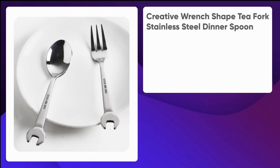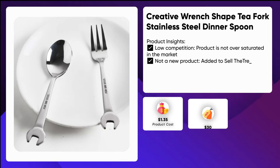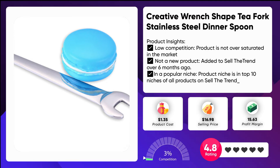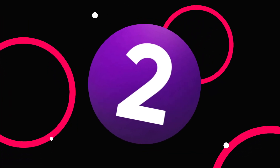Number three: creative wrench-shape T-fork stainless steel dinner spoon. You can't be a master mechanic without the right tools. This creative wrench-shape fork spoon cutlery set is perfect for any car enthusiast. The fork and spoon are made of high quality stainless steel that will stand out on your kitchen counter. This product makes an excellent gift idea for Father's Day or Christmas.